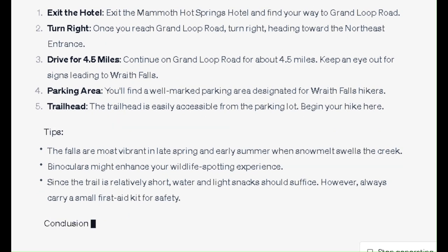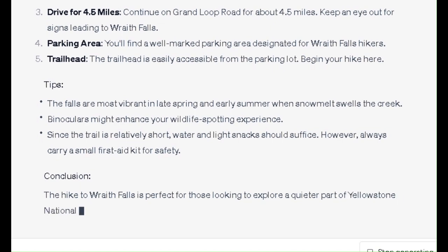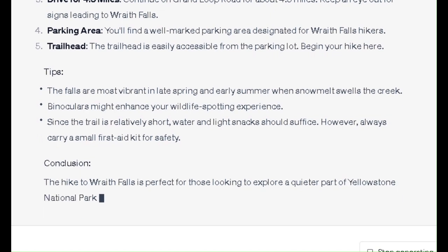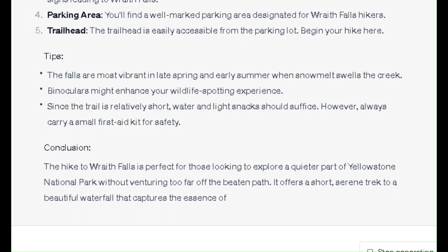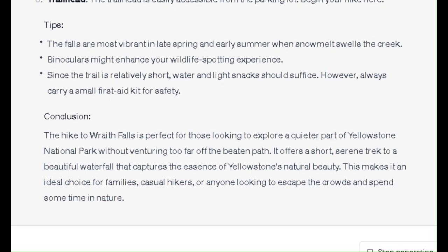Tips: The falls are most vibrant in late spring and early summer when snowmelt swells the creek. Binoculars might enhance your wildlife spotting experience. Since the trail is relatively short, water and light snacks should suffice. However, always carry a small first aid kit for safety.